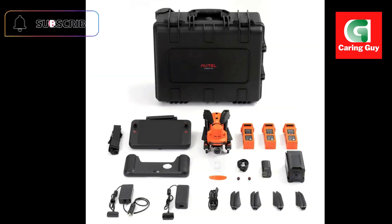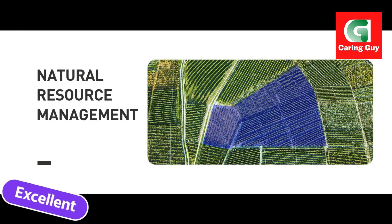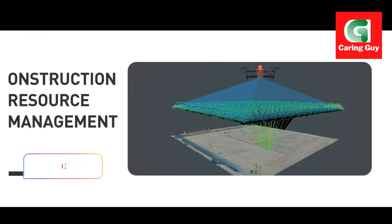Capture detailed, high-resolution aerial imagery with the 20MP one-inch CMOS sensor, capable of recording 6K at 30 frames per second video. 360-degree obstacle avoidance allows you to navigate complex environments with confidence, thanks to the drone's comprehensive obstacle avoidance system.